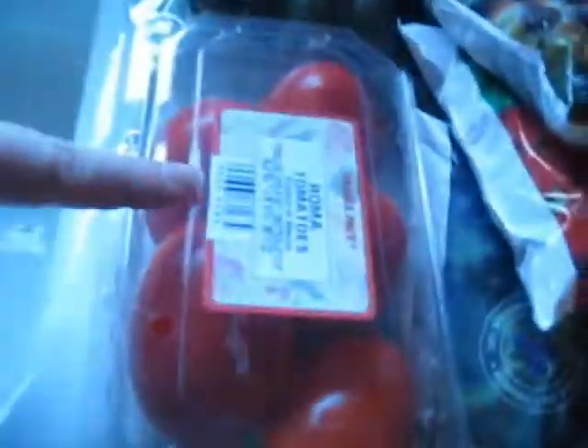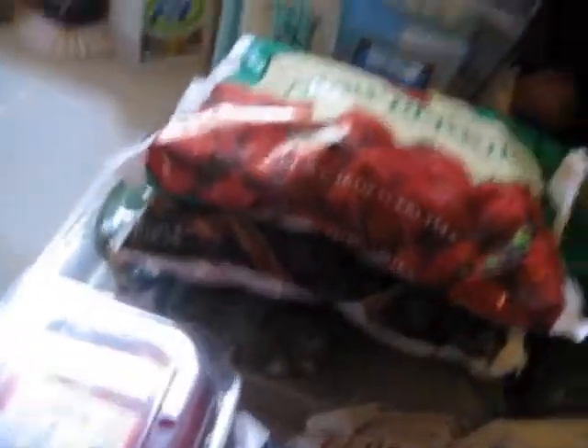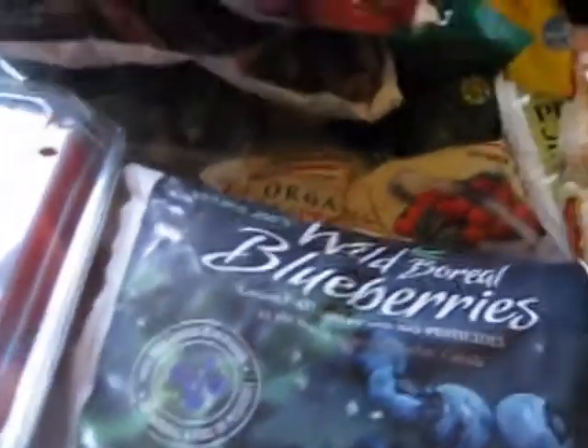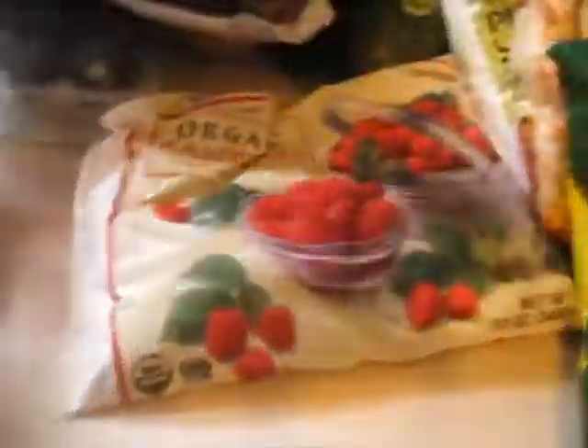We went to Trader Joe's, so I'm going to go through and show you what I got. I got a lot of veggies — tomatoes and zucchini. For my smoothies I got blackberries and strawberries, making sure it's just the fruit. I get organic if they had it; they didn't have it in the strawberries, but there's no sugar added. I also got wild blueberries that are all-natural and free of pesticides. I got organic raspberries, organic broccoli, corn, and peas.